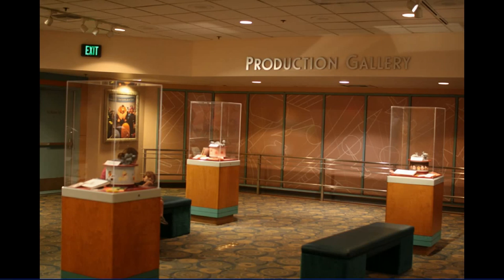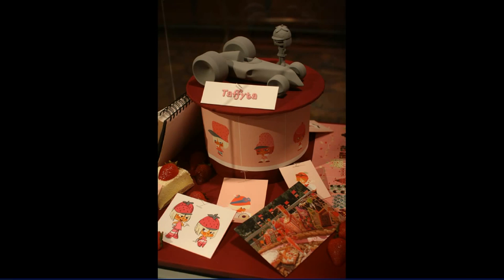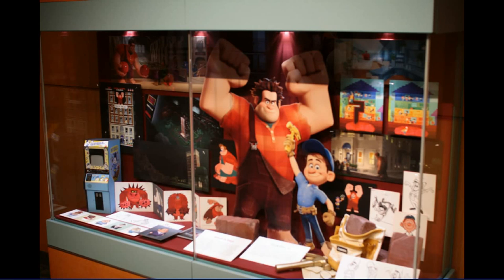This is our destination — the production gallery — where, as you can see, they've changed things around to be now themed to Wreck-It Ralph. I haven't paid much attention to the previews for Wreck-It Ralph so I don't really know the characters involved, but I thought I would capture the maquettes — the little scale models and the concept art — from a couple of different angles.